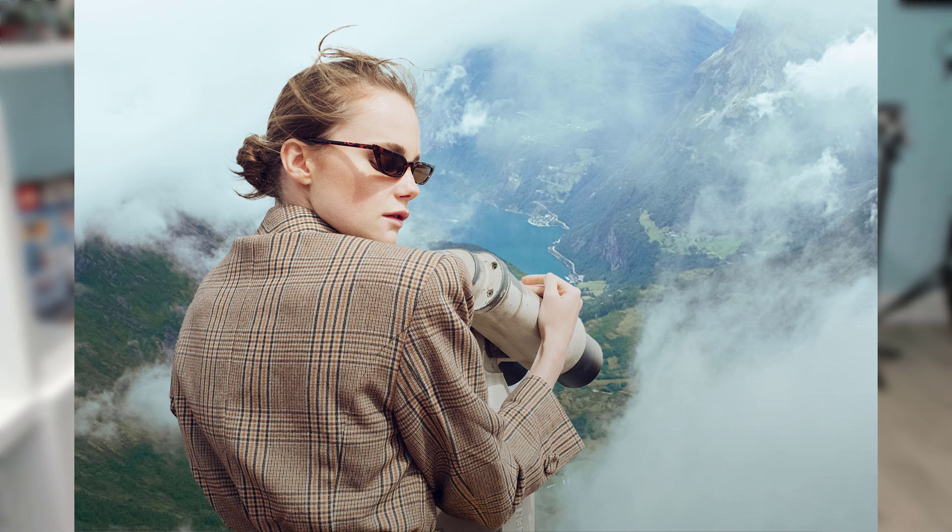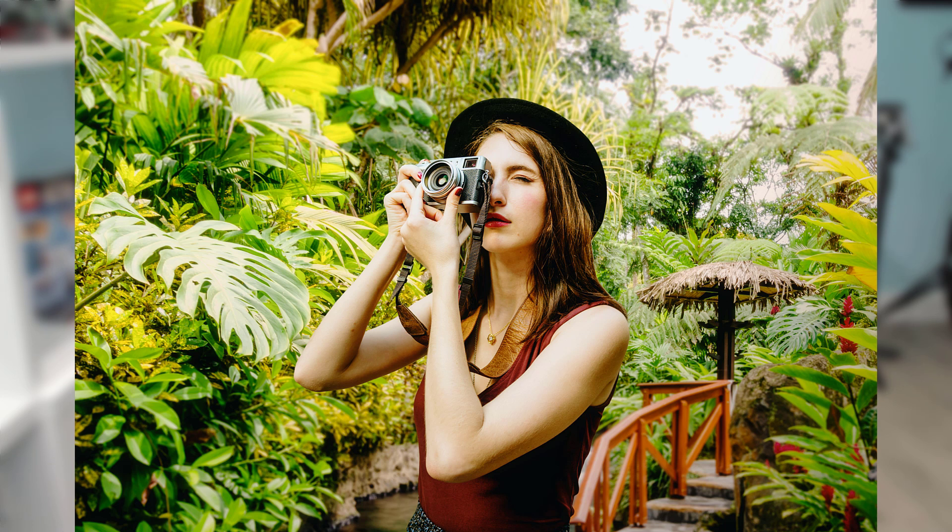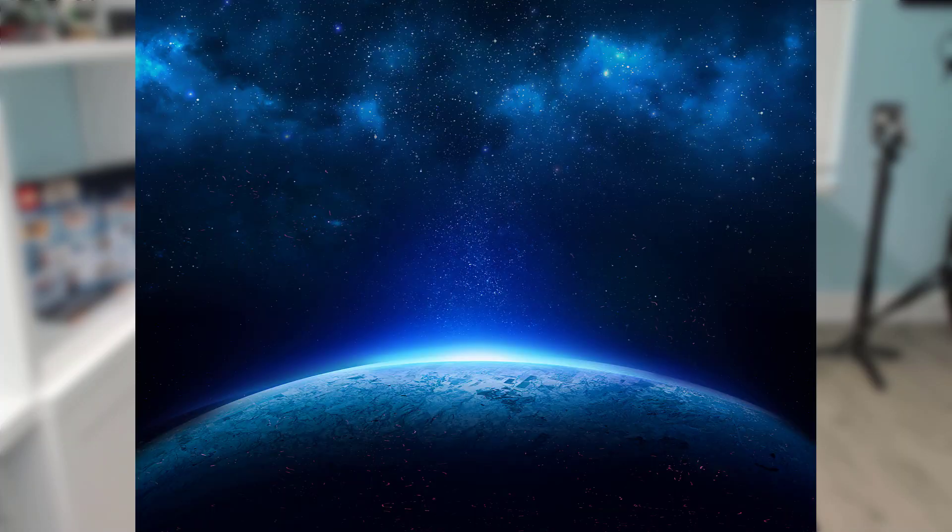Powerful background replacement: take full control of the background for portrait photos by quickly replacing it with an all-new image or background. Note that it says 'image or background,' meaning you could bring a second photo into the photo you're currently working on — which takes us to that 'never ask for a feature' of layers.